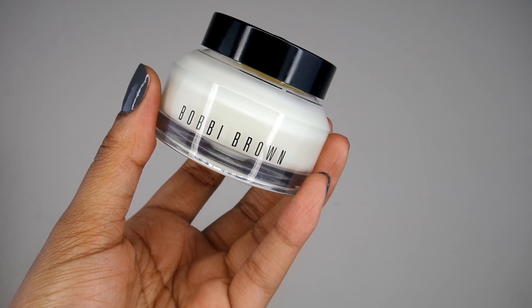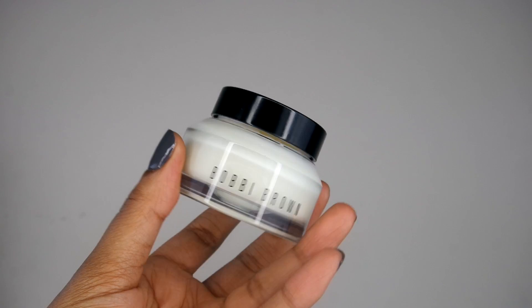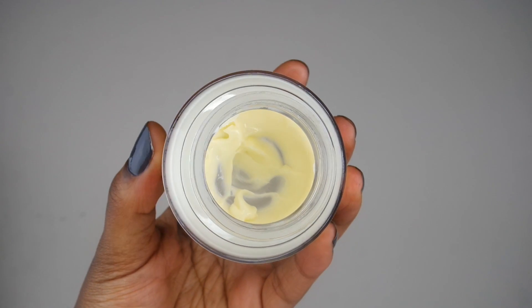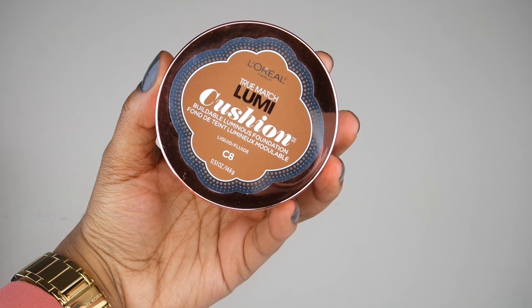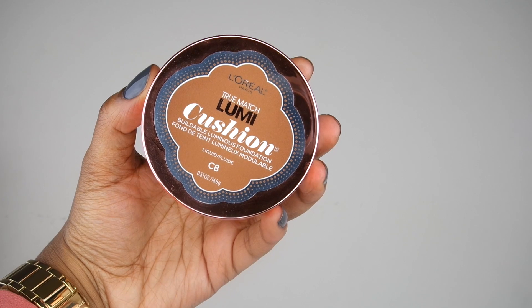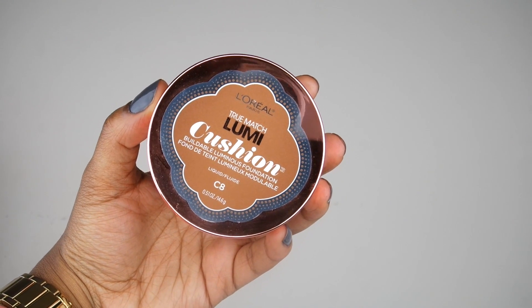For the primer this week, I'm going to be going back again with my Bobbi Brown Face Base. As you can see, I have used quite a bit. I love this stuff because it's really moisturizing on my skin and I like to use it before I put on my foundation. For foundation this week, I'm going to go in with my L'Oreal True Match Lumi Cushion Foundation, and I am in the color C8. So I will be getting more use out of this foundation this week.